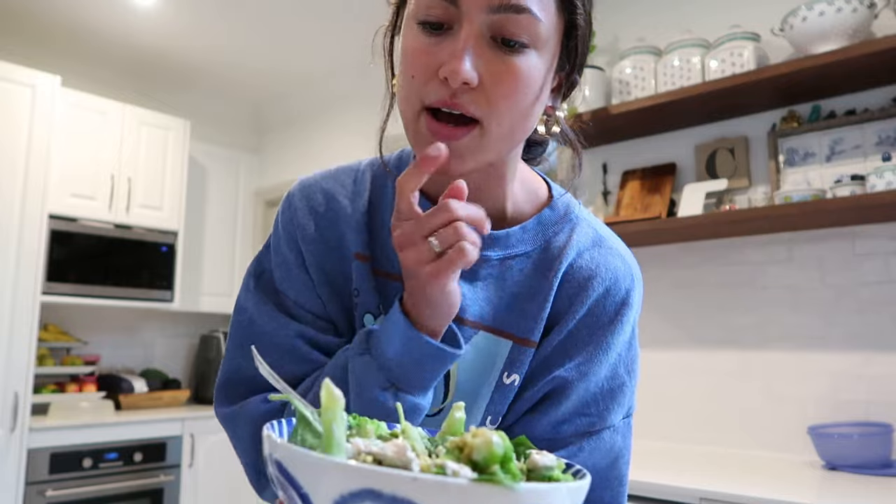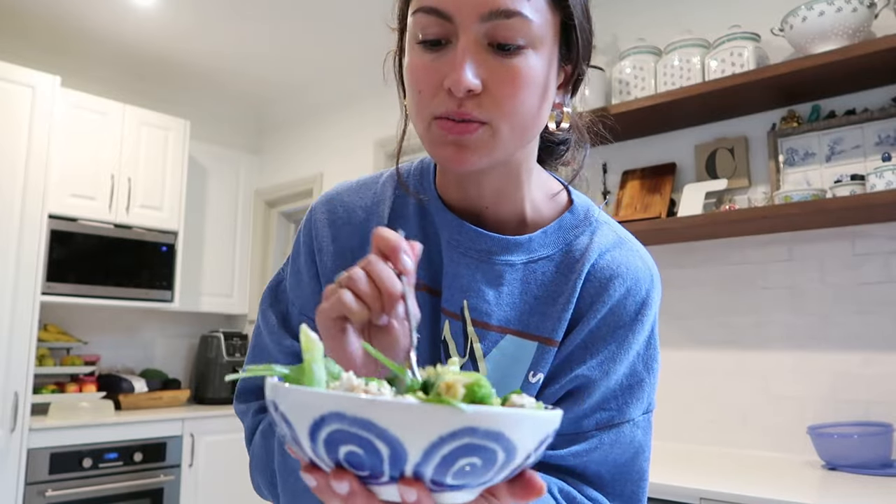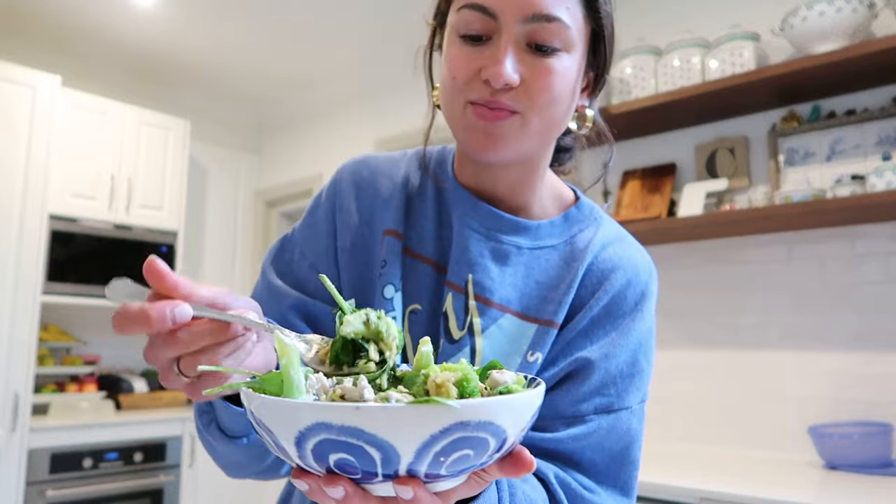I look dishevelled from editing and studying all morning, but I just made my lunch — it's a rice bowl with chicken, brown rice, avocado, broccoli, and spinach. Rice bowls are my favourite for lunch because they're so easy to make and really filling.